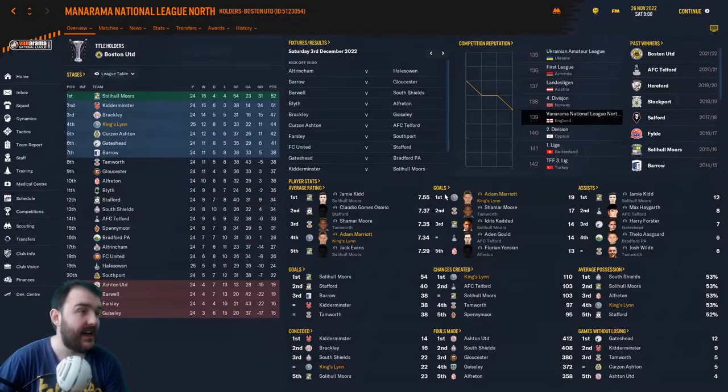I've just seen that stat — chances created: we are top of the league! Oh, I like that. I'm feeling confident for this game now. Come on, Kingsley. Let's get into the game.